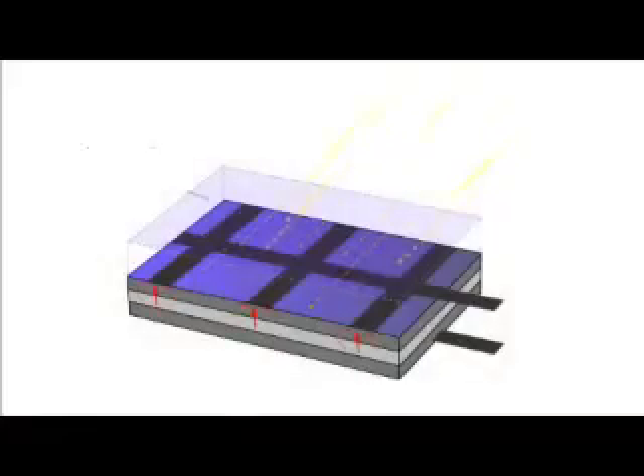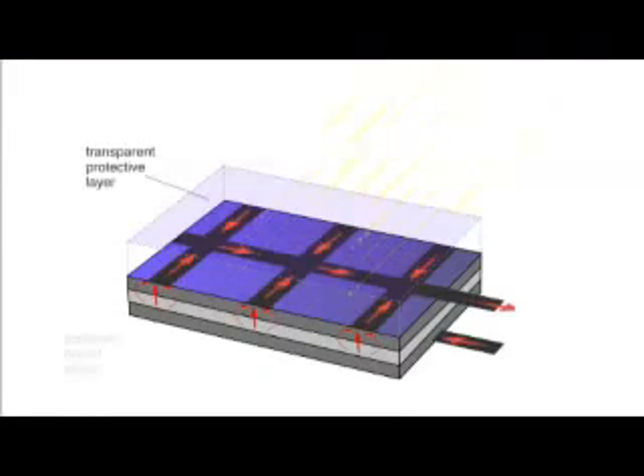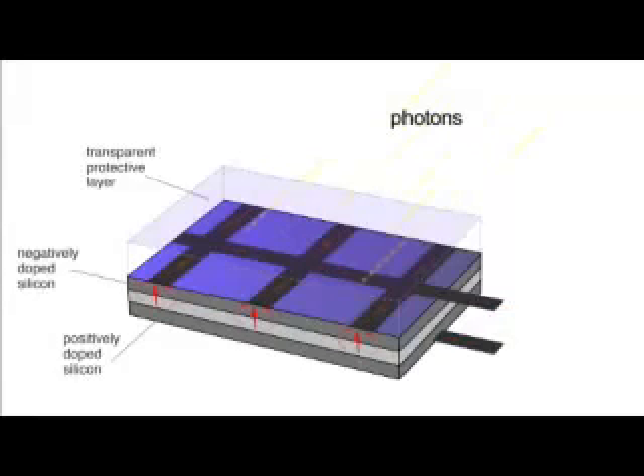PV cells have at least two layers of semiconductors — one that's positively charged, and one that's negatively charged. When the light shines on the semiconductor, the electric field across the junction between these two layers causes electricity to flow.